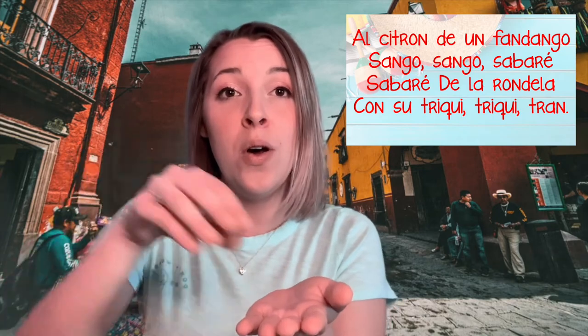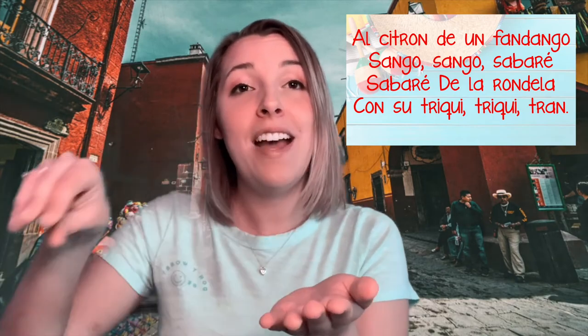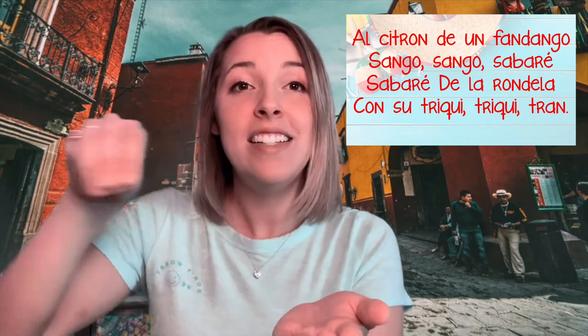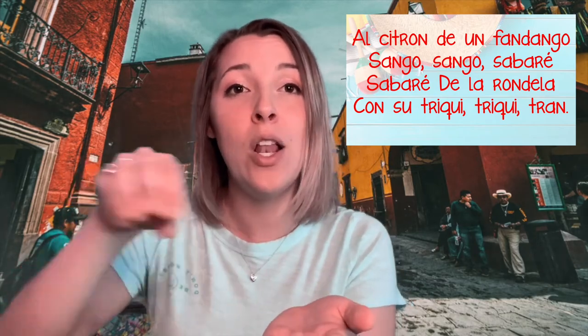Al citron de un fandengo, sengo, sengo, sabaré, sabaré de la rondello con su triqui triqui tron.